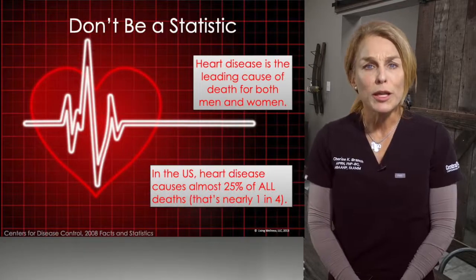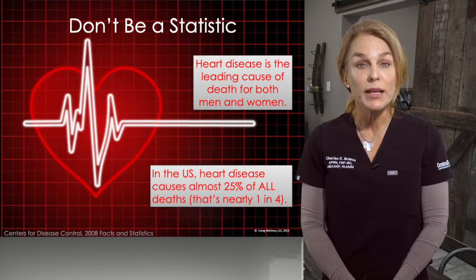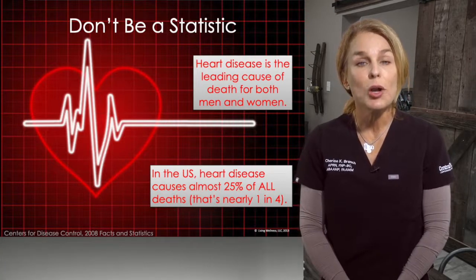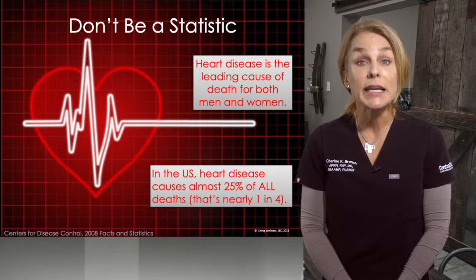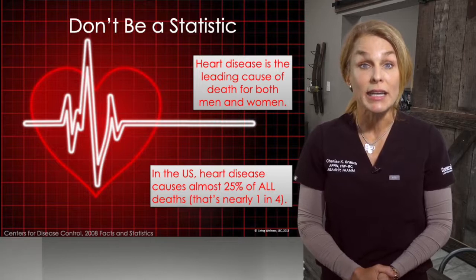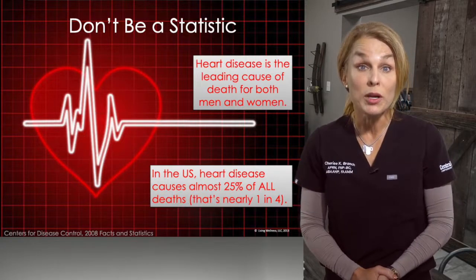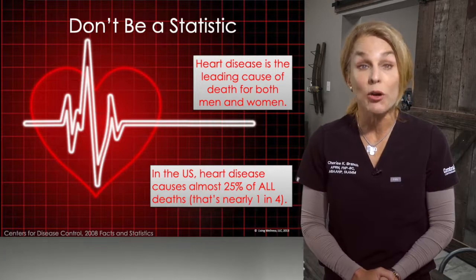Obviously, we don't want you to become a statistic. Based on the odds and the things that we're recognizing in public health measures, the first thing we want to understand is that when we're talking about heart disease, there are many different kinds, but a heart attack is one specific type. Heart disease is the leading cause of death among men and women, and in the United States it causes almost 25% of all deaths — nearly one in four people. It's the biggest killer among our citizens, more than all cancers combined.